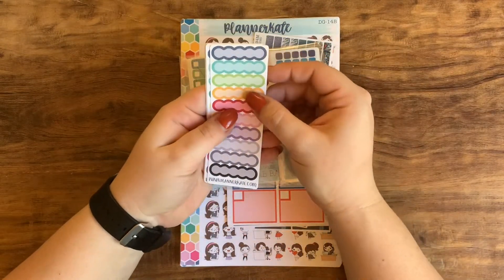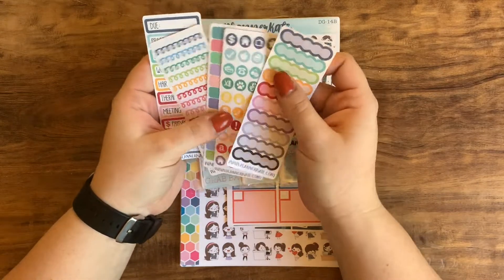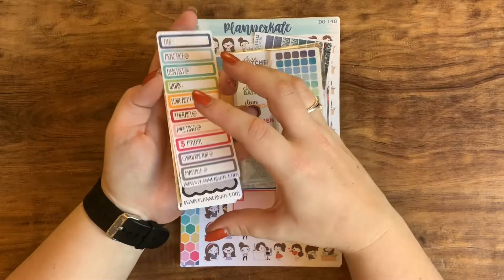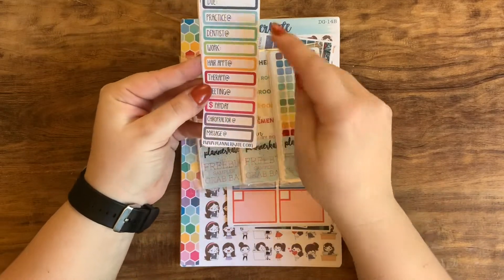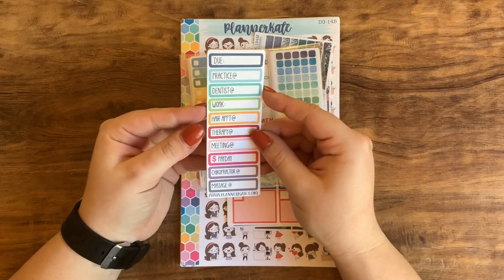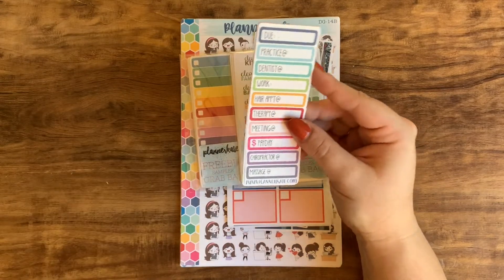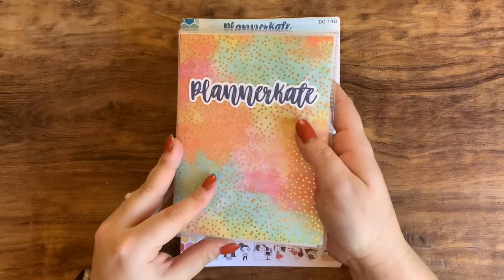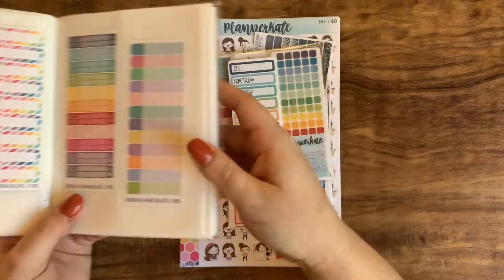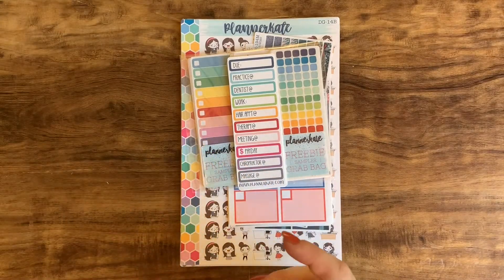These are the five freebies for this order. I've actually received all of these before except for the last one, so I'm really excited about that. There are all these different appointment-type stickers — dentist, work, hair appointment, and all that stuff. That's actually kind of cool. I keep all of these type of stickers in a little sticker book I've shown before on my channel.